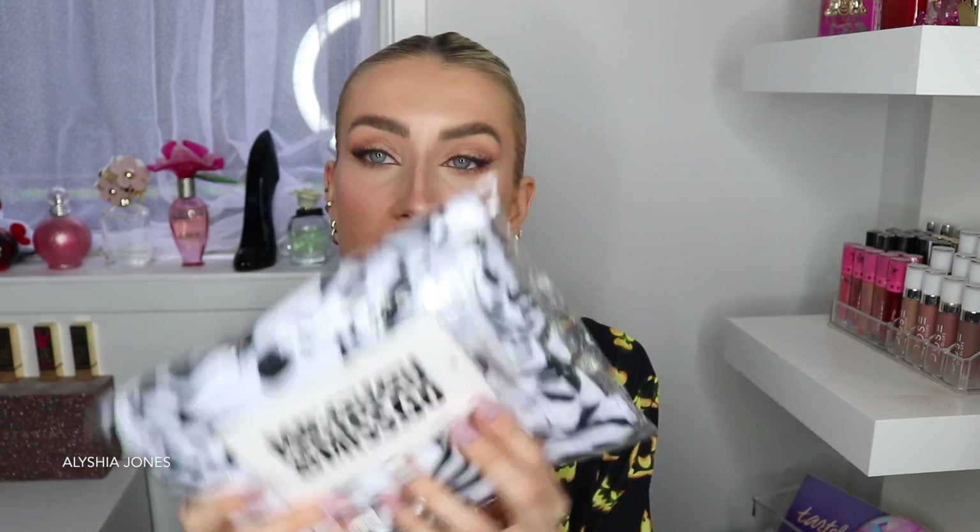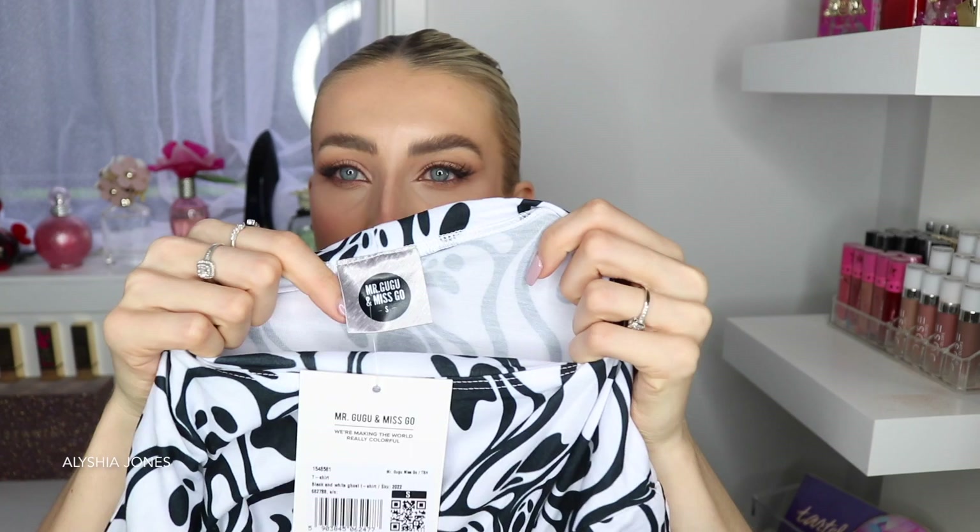The next one is the Black and White Ghost T-shirt. They come in these little bags and everything has tags and little labels on it, which I really love. All of them have these tags, and on the back it says 'Mr. Gugu and Miss Go, we're making the world really colourful — the original all over prints.' I love this one, it's really cool.